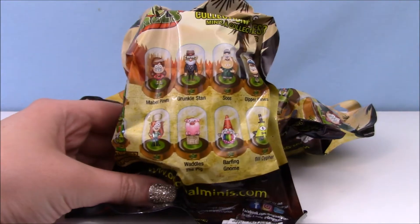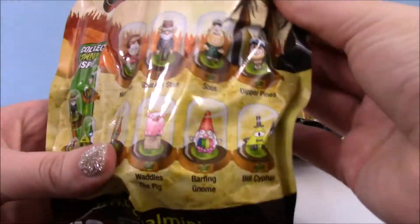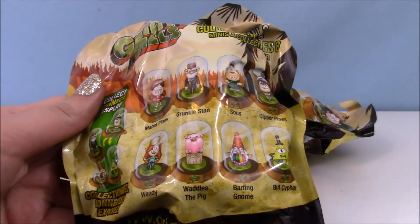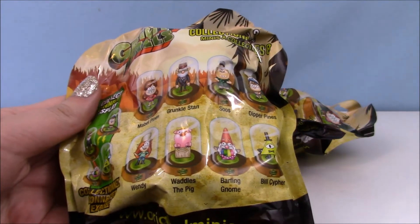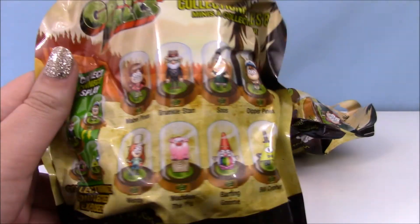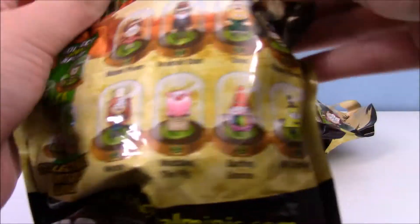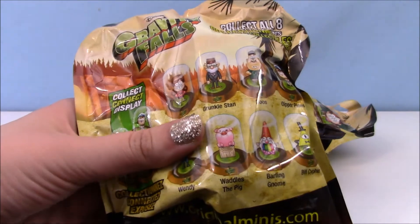We just got some of the Gravity Falls ones, so we're doing these today. These are the people you can collect — I really want Waddles and probably Dipper and Mabel after that. Who do you want? Mabel and Dipper are cute. Grunkle Stan would be a good one too. A barking gnome would be an interesting find.